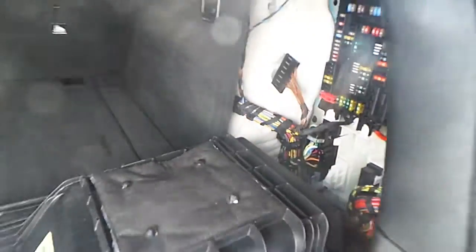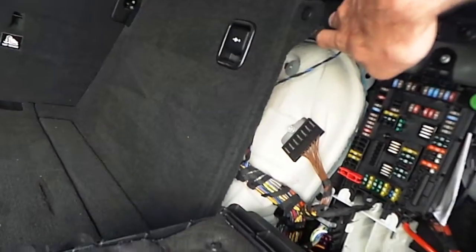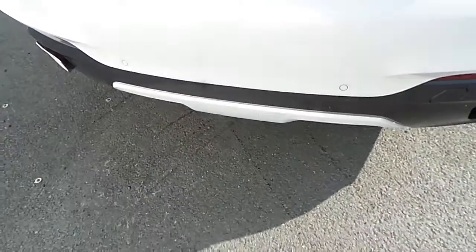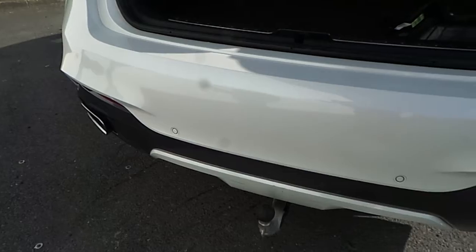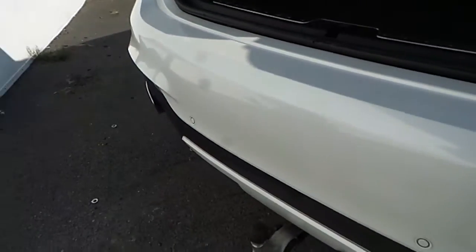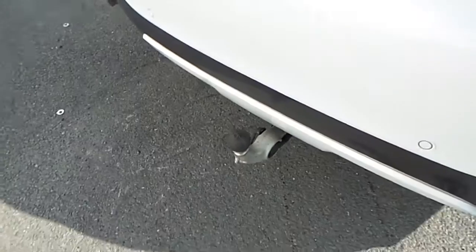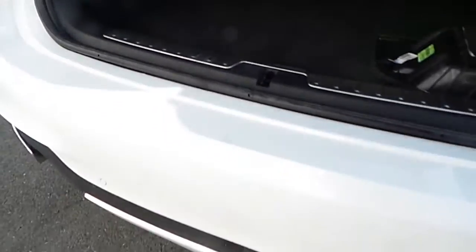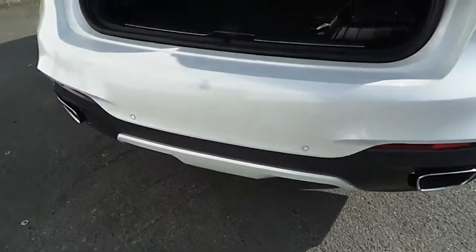By opening this panel, we have access to the electric folding tow bar, which I'm now going to show you. The electric folding tow bar comes with increased towing capacity, and it's retractable by just pressing the same button — there it is.